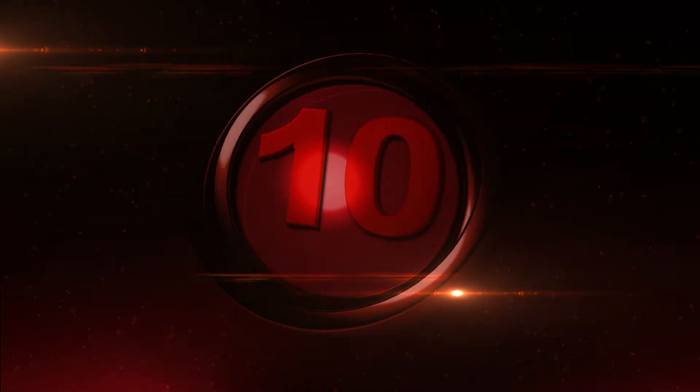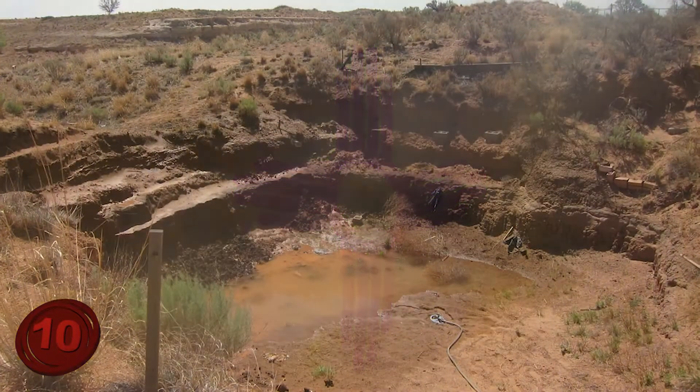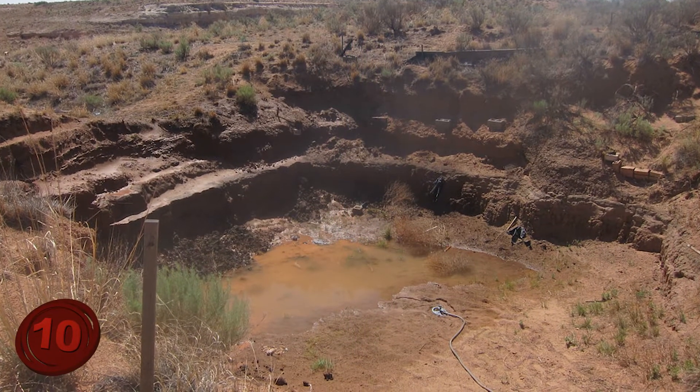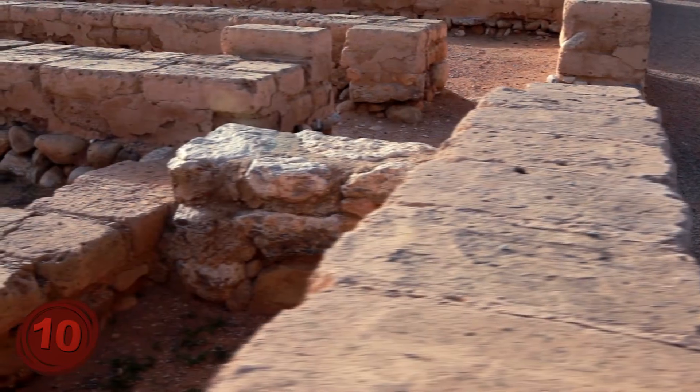Number 10: Blackwater Draw. Found in New Mexico near the town of Clovis, Blackwater Draw is one of the oldest archaeological sites in the US, with ancient artifacts upward of 12,000 years old being found there.